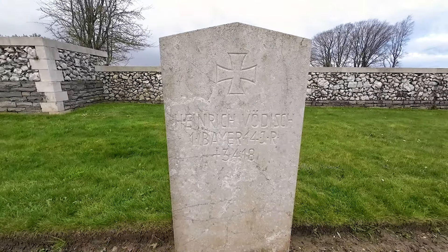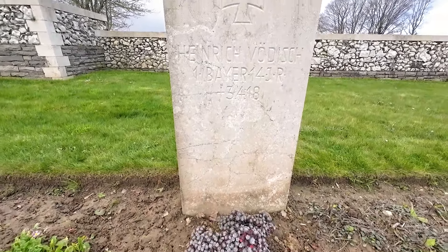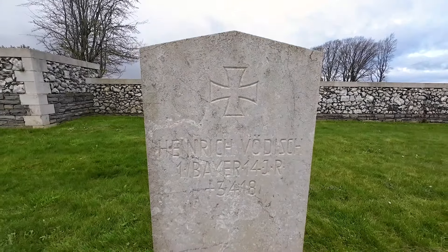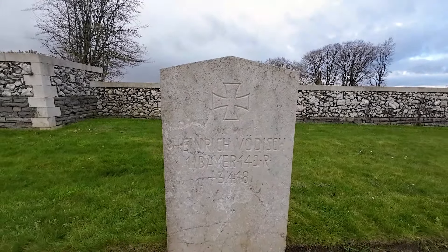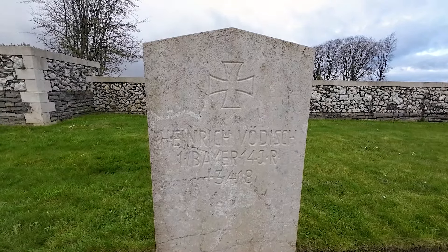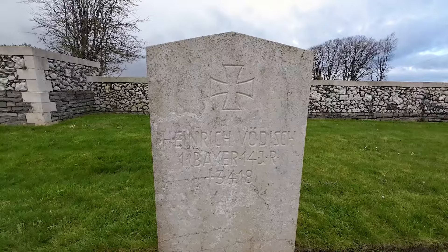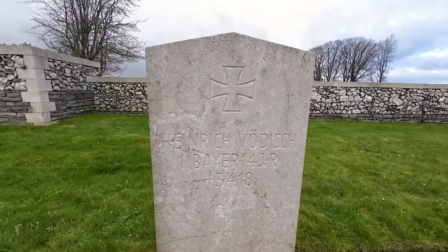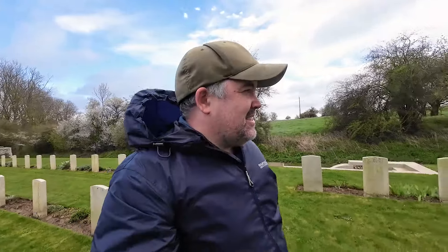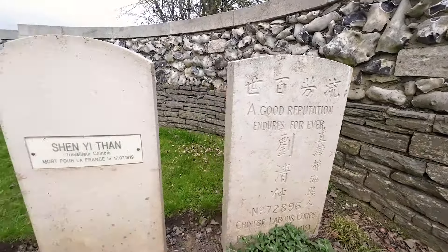Just to the left of that Indian grave we have a German grave — Heinrich Wodich. I won't pretend to know the full story of why there is a German grave here. My guess would be that it was either a casualty cleared off the battlefield later on, or possibly a prisoner of war who died here. I'll try and find out and put it in the comments or description. As I said, I'm filming this one on the fly, so you might have to forgive me for not knowing all the details.